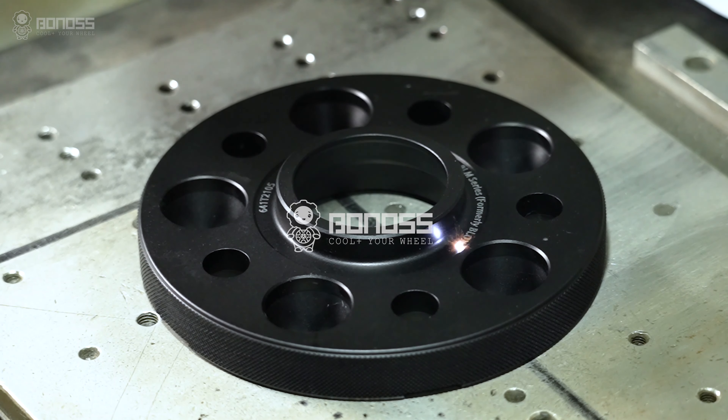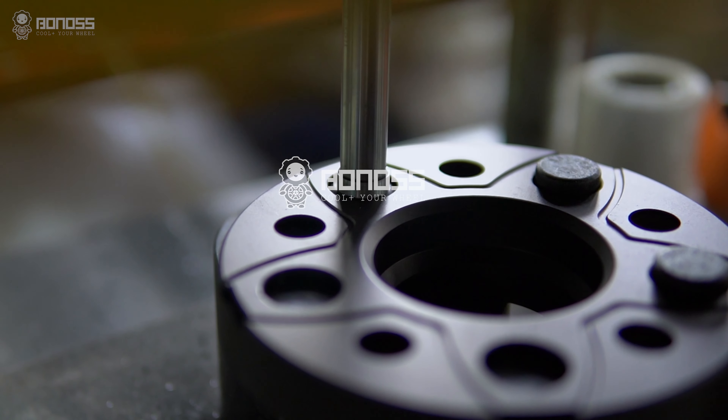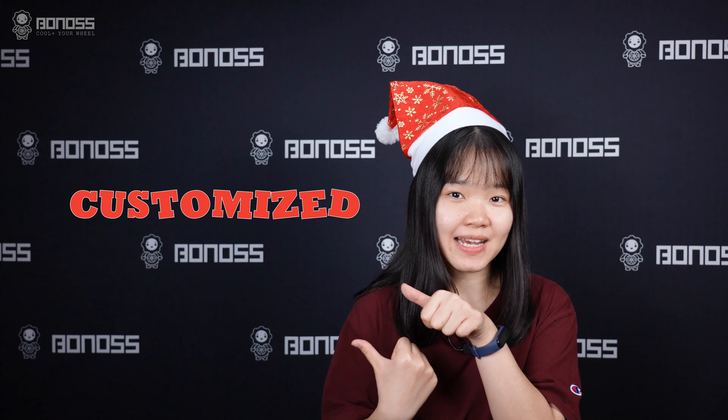These wheel spacers and wheel bolts are manufactured by Bonoss's factory. Quality is guaranteed, customer interests are protected, and Bonoss assumes quality responsibility.